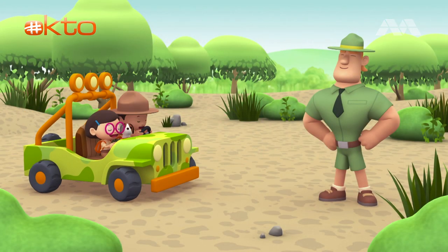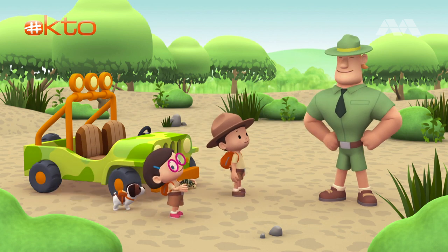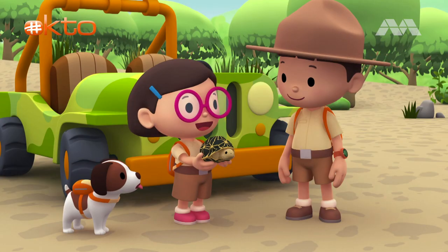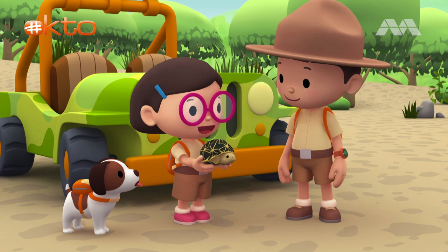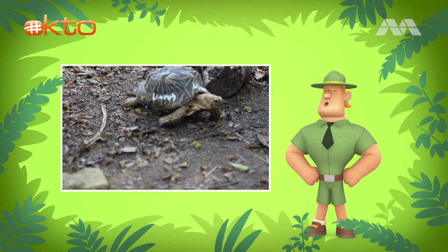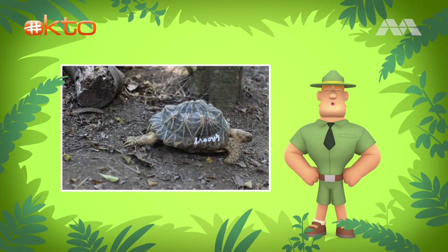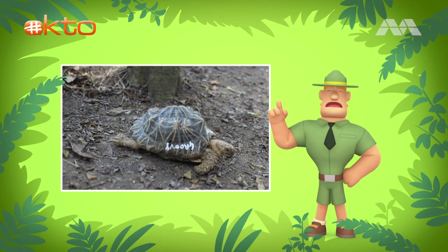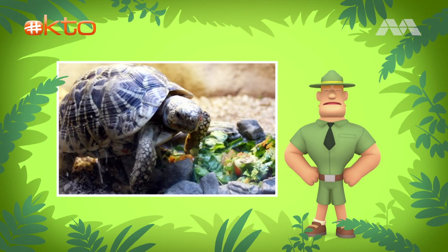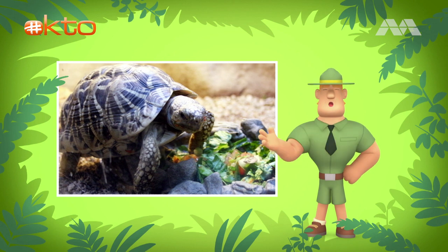Ranger Rocky! Hello, Junior Rangers. Welcome to the scrub forest. An Indian star tortoise — it's one of the prettiest tortoises I've ever seen, Ranger Rocky. Apart from its beauty, the Indian star tortoise is also gentle and shy. Unfortunately, the peaceful nature and beauty of Indian star tortoises are also the reasons why people like to keep them as pets. And in many countries, it is illegal to keep Indian star tortoises as pets.